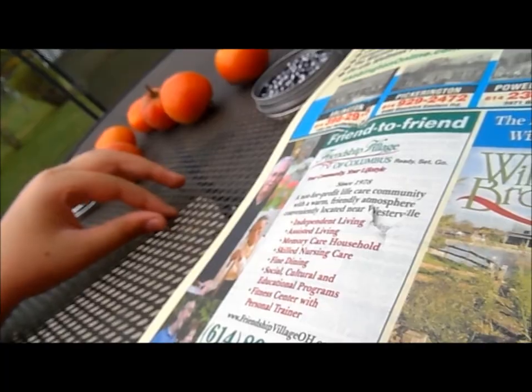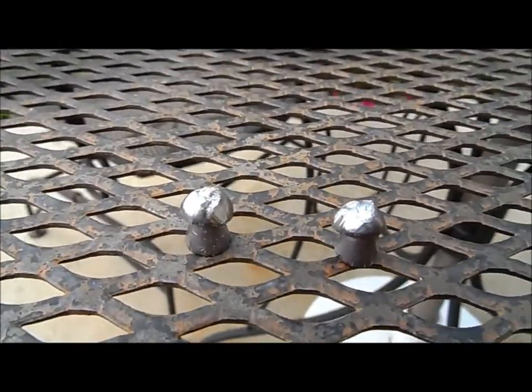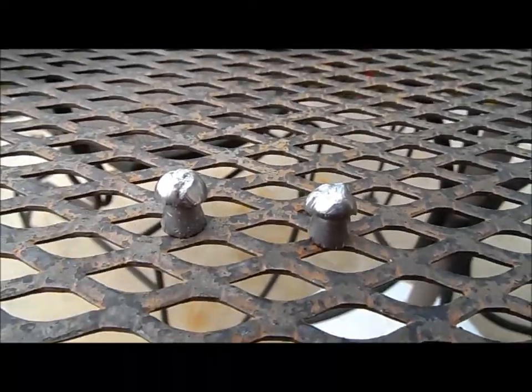Looks like this one took more of a header — really damaged up head. Set that right there. Versus the Kodiak pellets. That just proves, I guess, that the H&N Barracudas are better at letting my gun provide energy and penetration at the target.